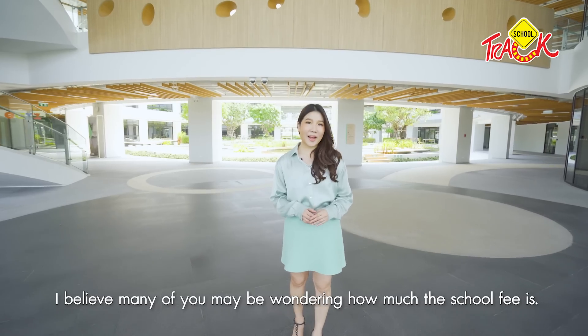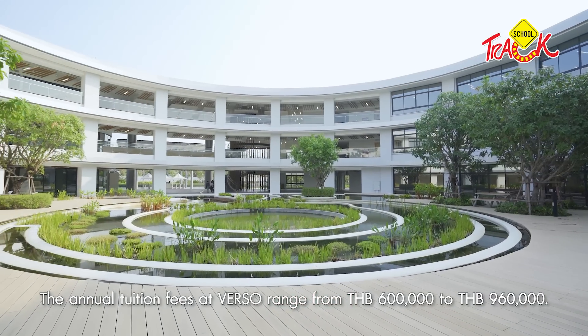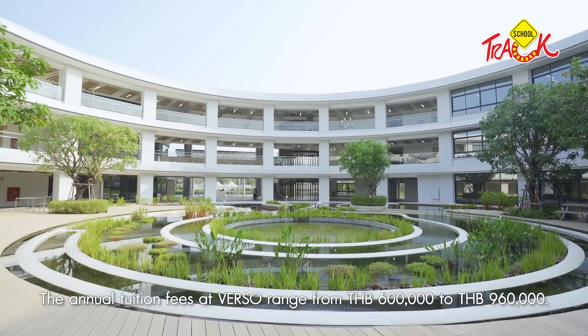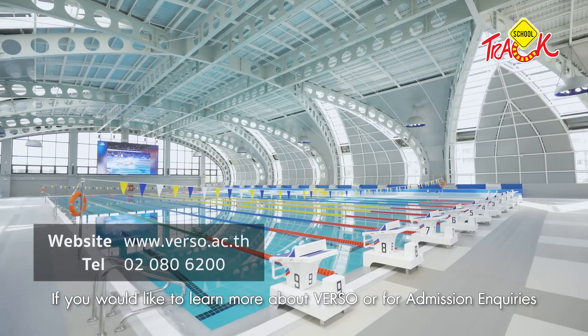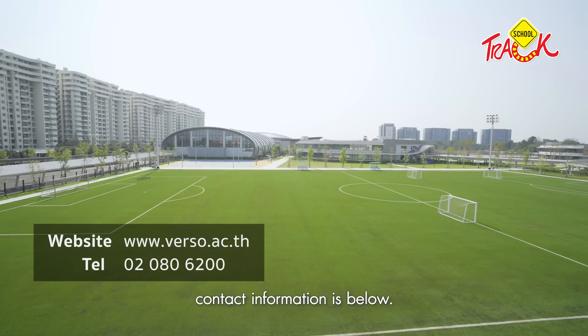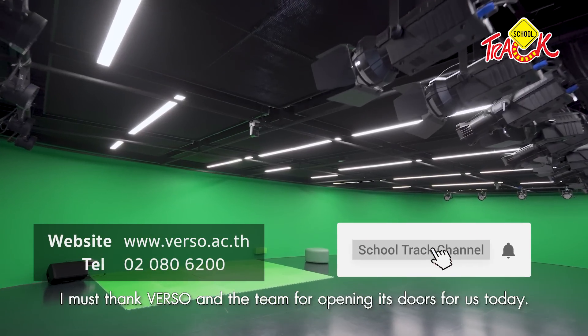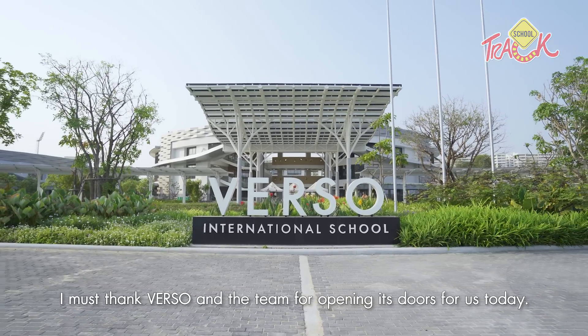Many people have asked about the cost of Verso — tuition is approximately 6,000 to 9,606 baht. If you want more information, you can click on the Verso website or the School Track Channel link below. Thank you so much for watching.